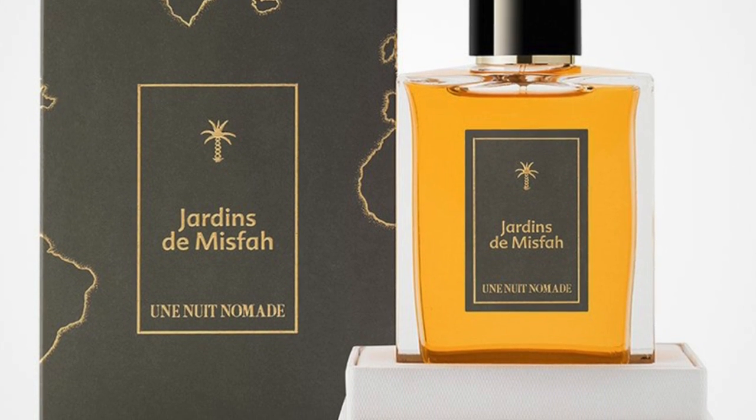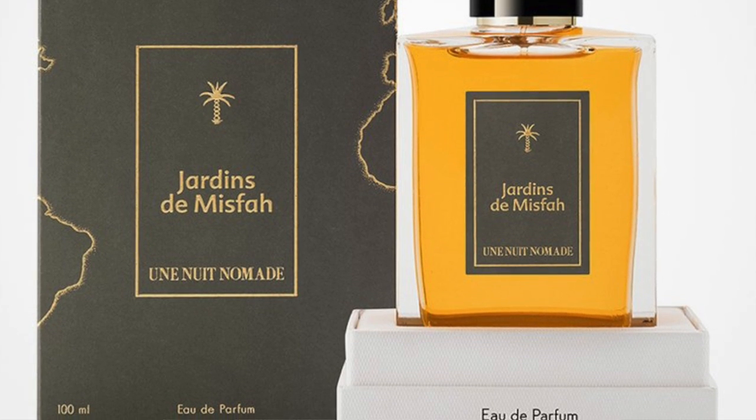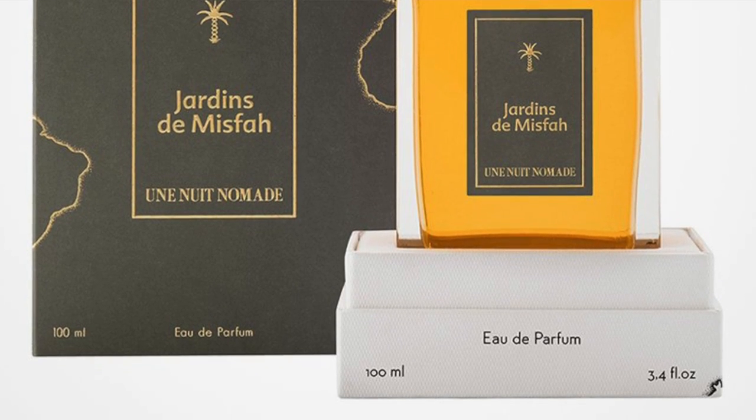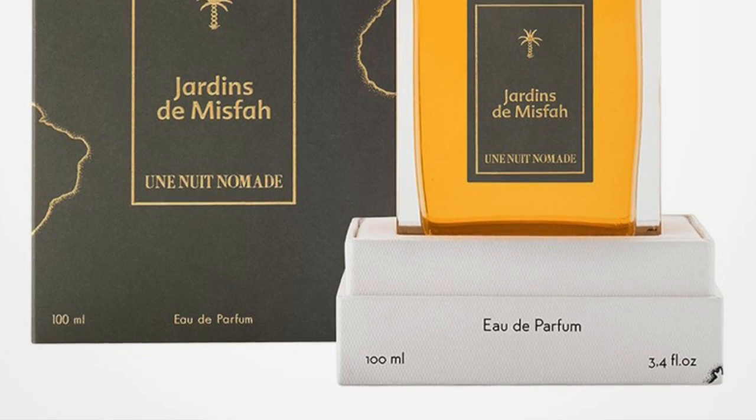Jardin de Misfa's notes include dates, almonds, rose, saffron, cardamom, and nutmeg — a beautiful combination. It's a spicy, aromatic, warm, ambery floral fragrance. The dates add ambery touches, almonds give a nutty gourmand touch, and the rose is prominent alongside the saffron's aromatic spiciness and leathery undertones. I kept smelling myself thinking, 'God, I smell great.' As soon as you spray it, it just blooms. There's also a light, fruity berry touch that opens up more on the skin than out of the bottle.